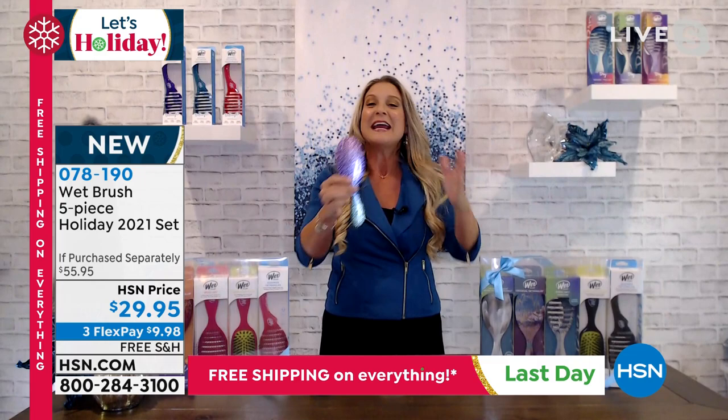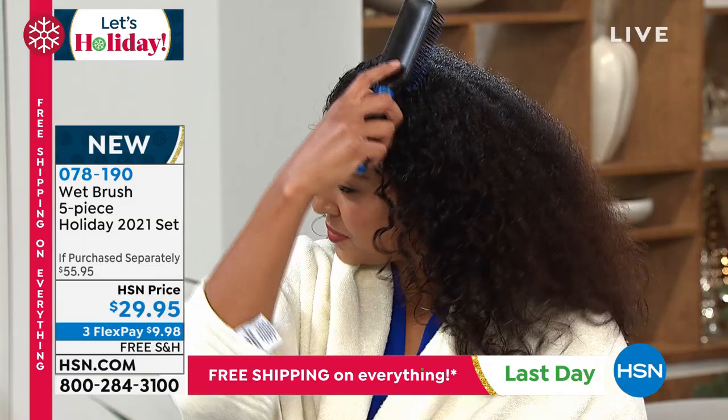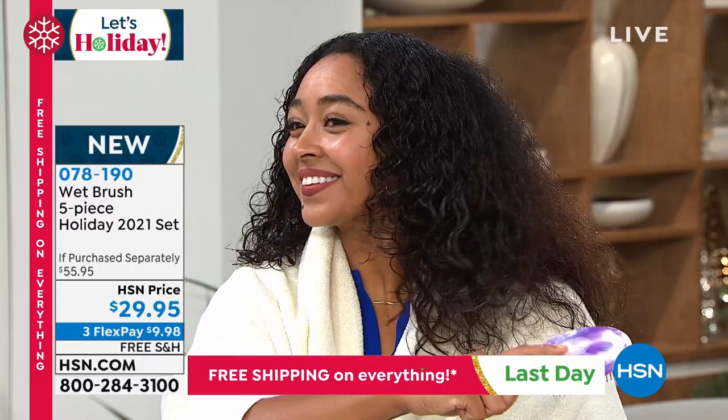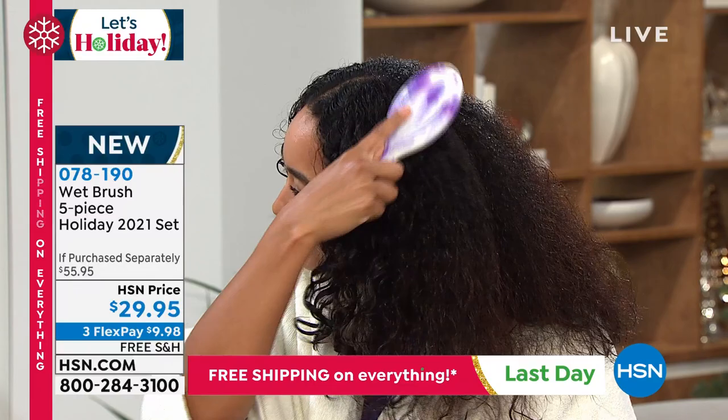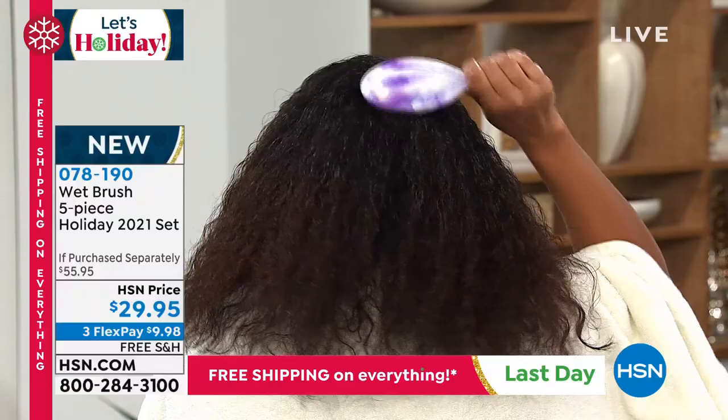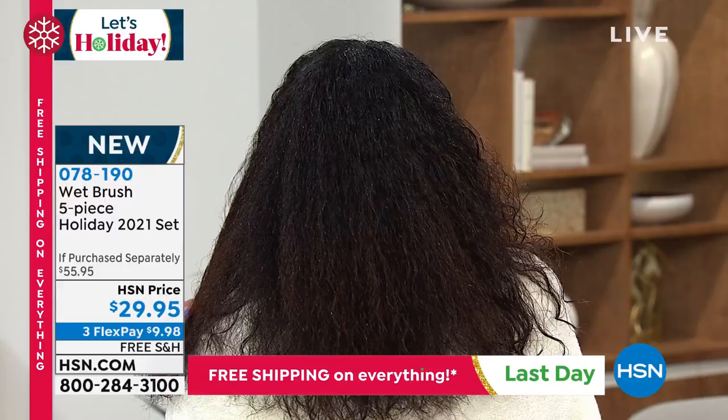You get your choice of the blue, the pink, the black, or the purple collection. You can't go wrong — they're all absolutely gorgeous. I love that you're getting two of the original detanglers. Kenya is going to try to get through her gorgeous head of hair with an ordinary brush, and it's never going to happen — but you see that Wet Brush difference. Whether your hair is wet or dry, curly or straight, long, short, thick, or thin, it doesn't matter. If you've got hair, you need to switch to a Wet Brush.